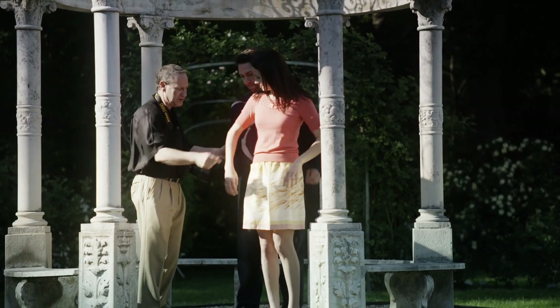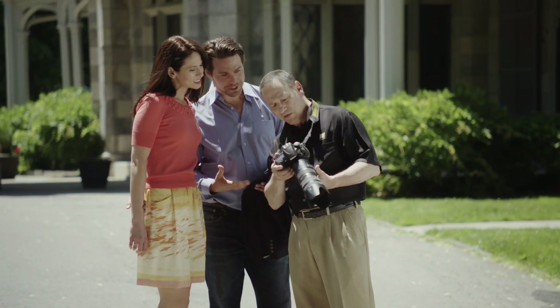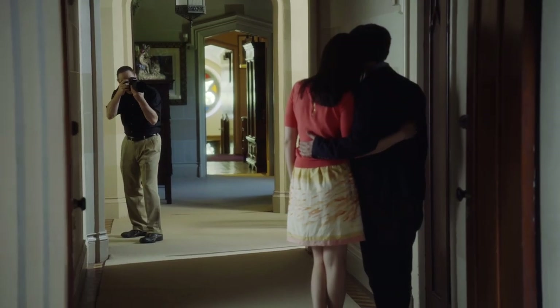The combination of high speed functionality and quality results is conducive to success. This incredible camera is where speed and accuracy converge. At the end of the day, the Nikon D810 is all about versatility.